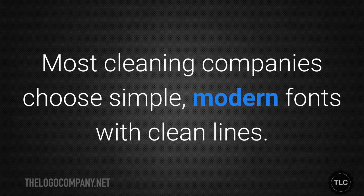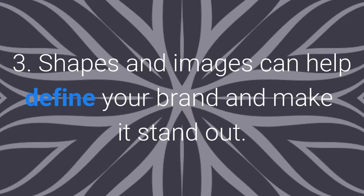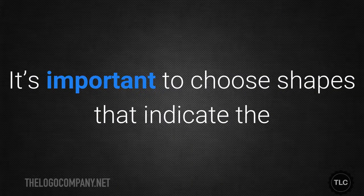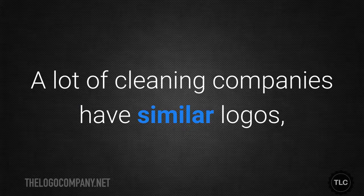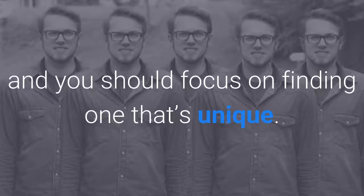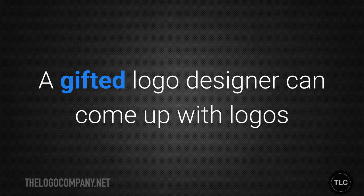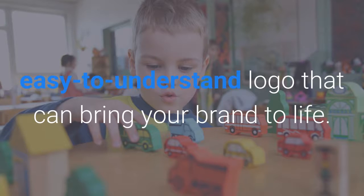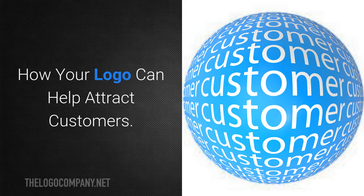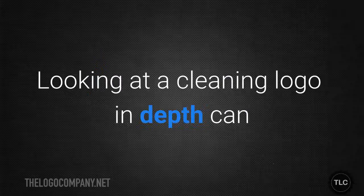The fonts you choose play an important role in defining your brand. Most cleaning companies choose simple, modern fonts with clean lines. Shapes and images can help define your brand and make it stand out. It's important to choose shapes that indicate the precise type of cleaning you do without being cliche or obvious. A lot of cleaning companies have similar logos, and you should focus on finding one that's unique. A gifted logo designer can incorporate all of these elements into a single, easy-to-understand logo that brings your brand to life.